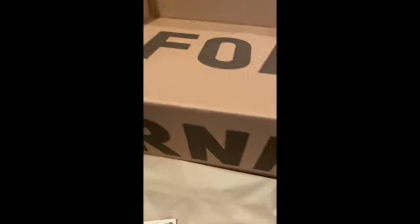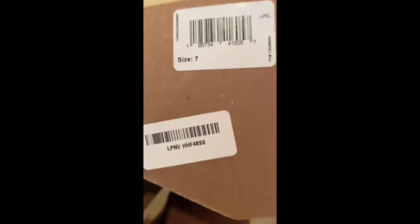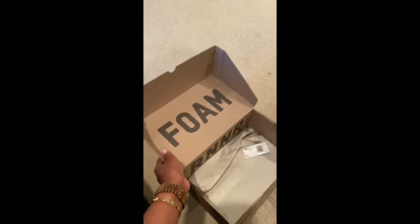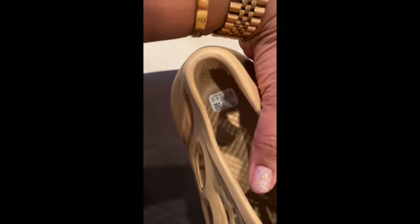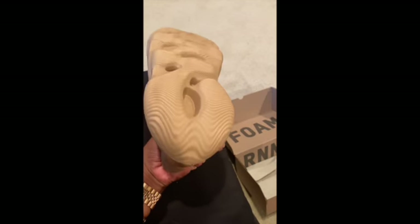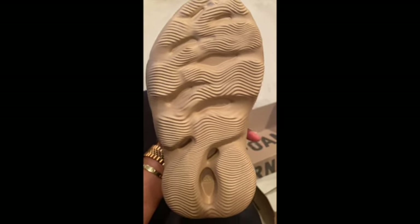Everything's kind of like inside — this is the tag outside. These are the most comfortable shoes ever. You can see it's size seven, and these are the oakery colorway. Super comfortable, brand new, just received these from Goat.